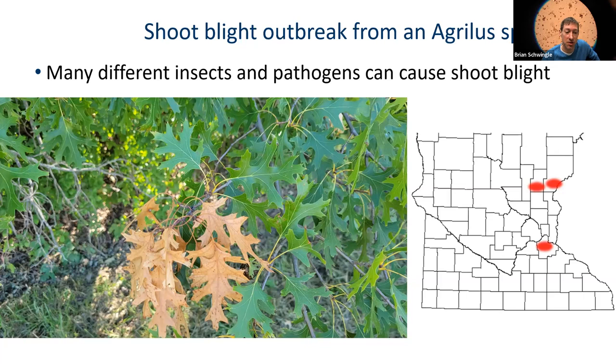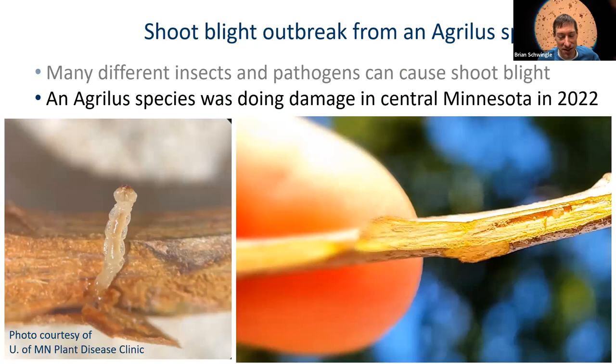I collected samples from various locations and submitted them to the University of Minnesota Plant Disease Clinic. I got a call the day after I submitted the samples and they said, 'Brian, this is being caused by an insect.' I felt like such a fool because it's easier to see insects than pathogens. This was the critter doing the very subtle damage — I had never seen it before in my career, and I don't think many people have. It's a very tiny beetle larva.